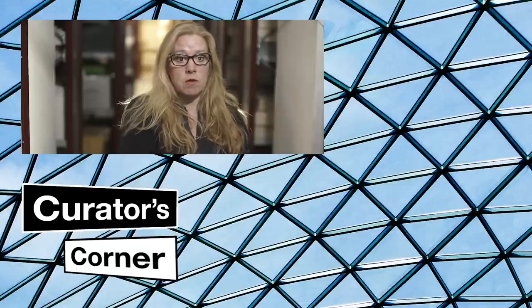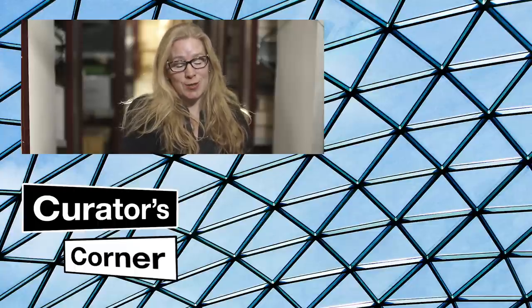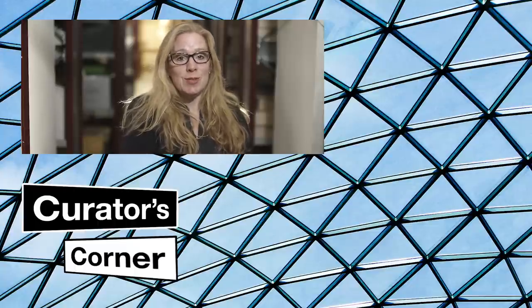Anything to do with the history of the museum and its building is also covered on a separate blog. If there's anything else you'd like to know about the history of the museum or its collections, please feel free to contact me. Please also subscribe to our YouTube channel if you'd like to know more.